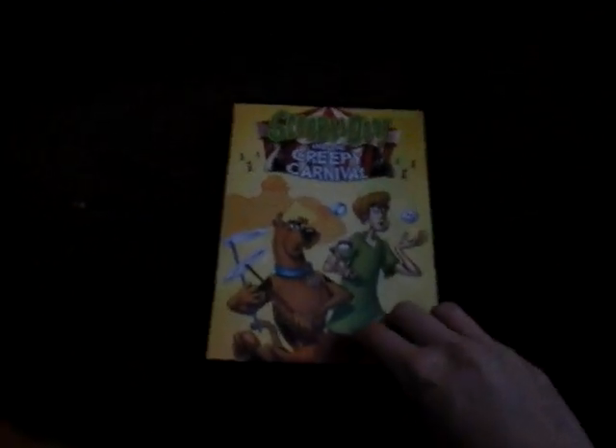Each video is going to be a four-minute video. Here's one of my compilation ones — I have three of them. Here's Scooby-Doo in the Creepy Carnival, and here's Scooby-Doo in the Circus Monsters.